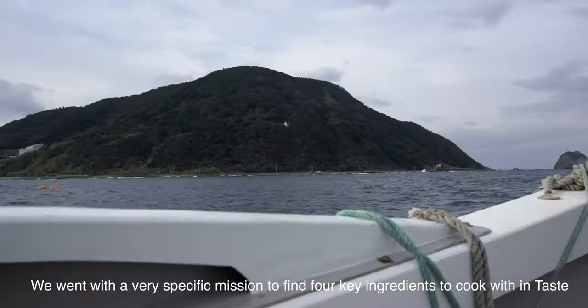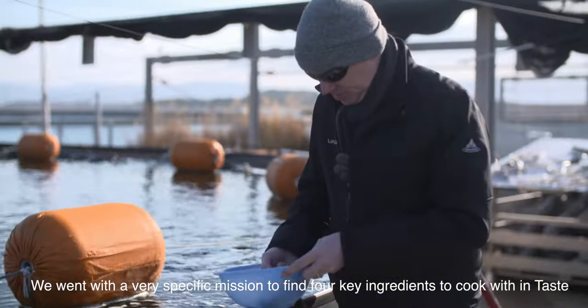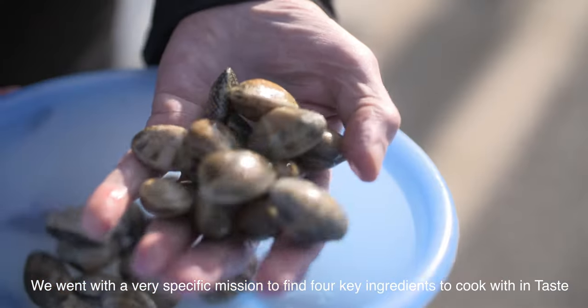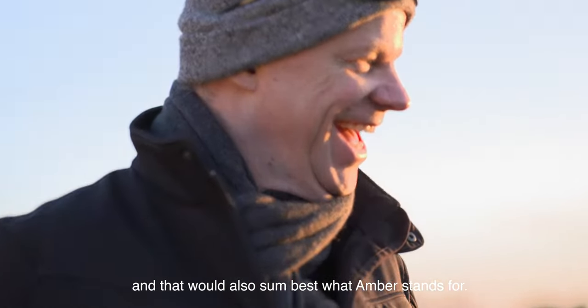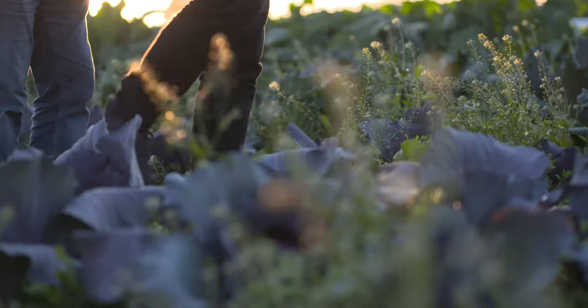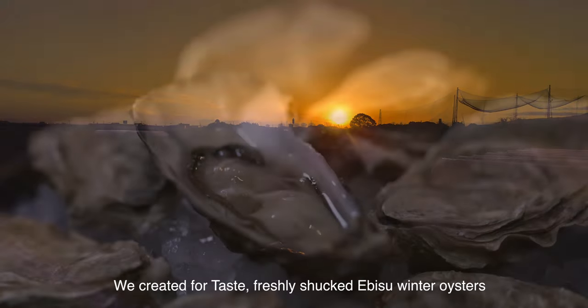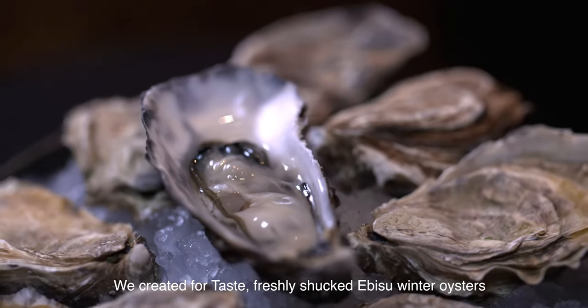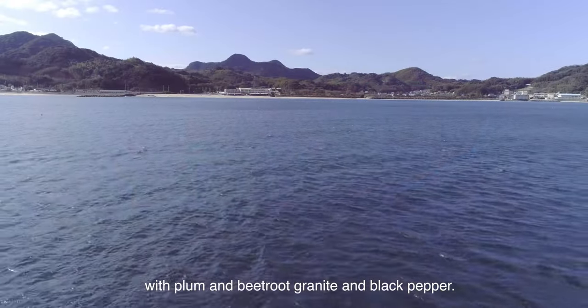We went with a very specific mission: to find four key ingredients to cook with at Taste, that would also best sum up what Amber stands for. We created for Taste freshly shucked Ebisu Winter Oysters with plum and beetroot granite and black pepper.